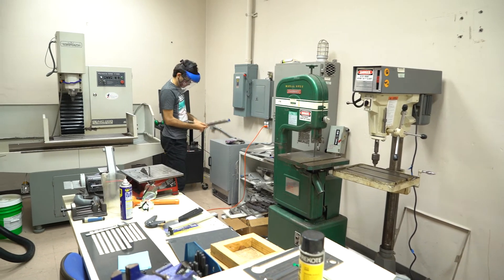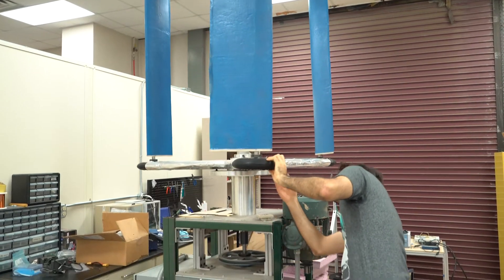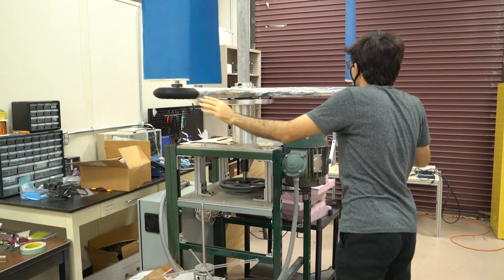The Advanced Vertical Flight Laboratory fosters an interdisciplinary working environment focused on the future of vertical flight, where students have the space to design, create, and experiment.